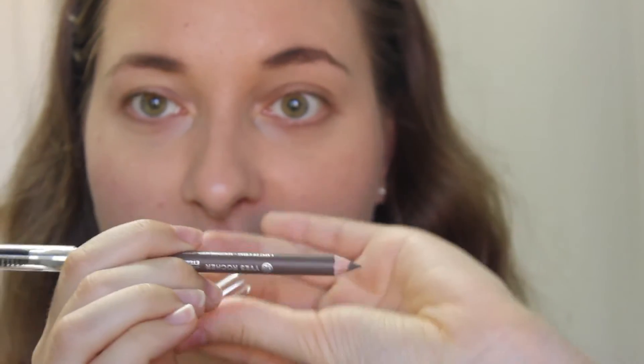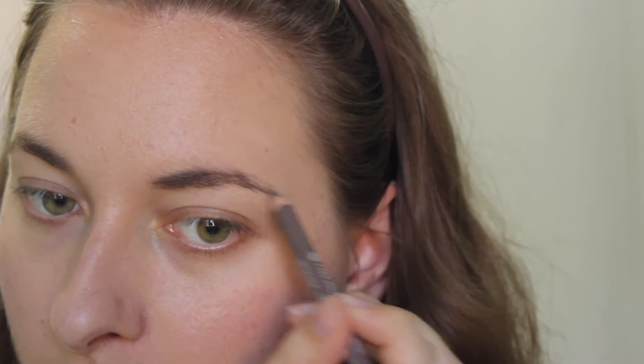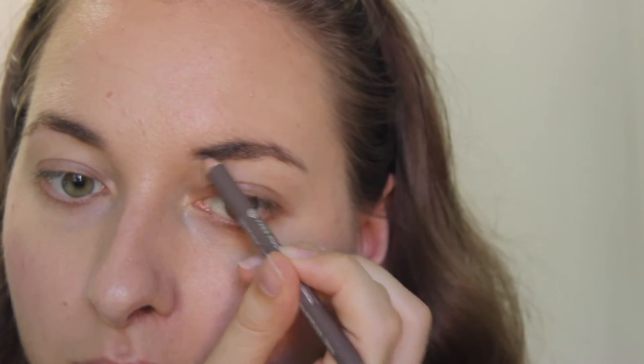Now we'll move on to the eyes. I will be using this eyebrow pencil in the shade Cendrée. It comes with a spoolie on one end, which I always appreciate because my eyebrows are very unruly, and then you get the pencil on the other end. Now that my brows are filled in, I can move on to my eyes.